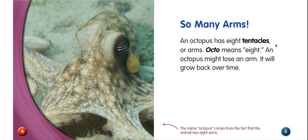So many arms. An octopus has eight tentacles or arms. Octo means eight. An octopus might lose an arm. It will grow back over time.